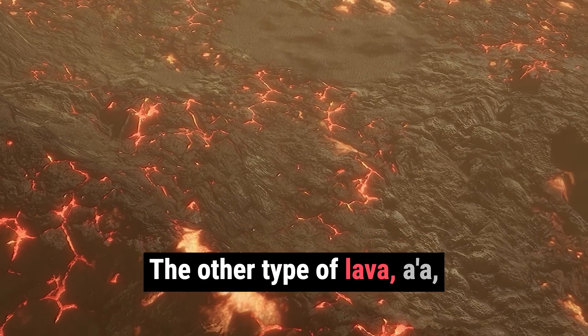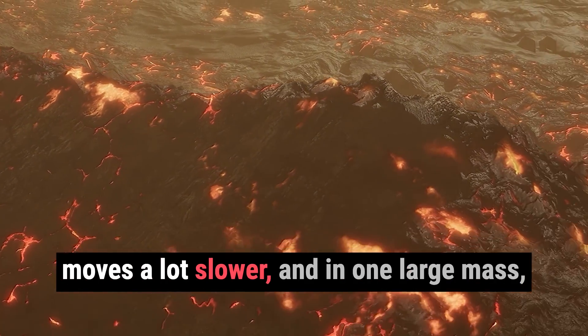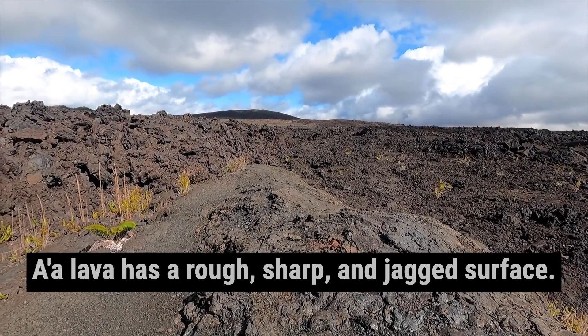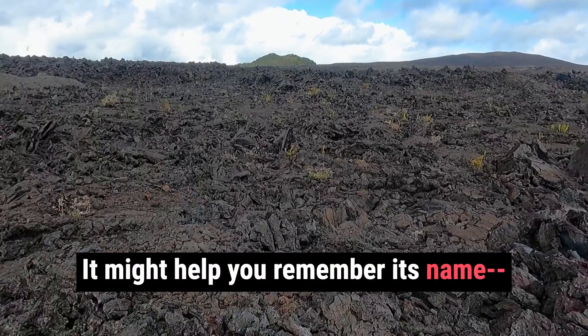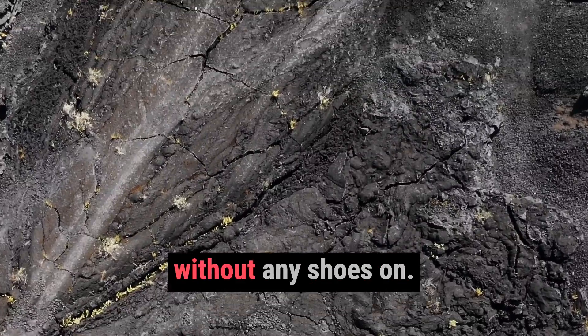The other type of lava, a-a, on the other hand, is much cooler and moves a lot slower, and in one large mass like a bulldozer pushing down everything in its way. A-a lava has a rough, sharp, and jagged surface. It might help you remember its name — just think of the sound you make when you walk on this jagged lava without any shoes on.